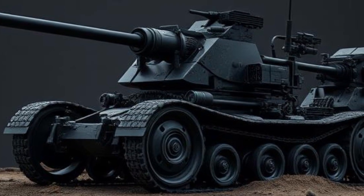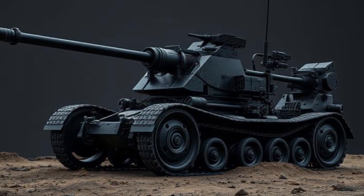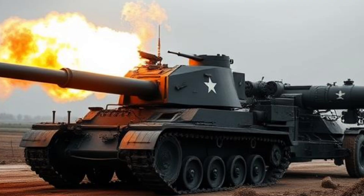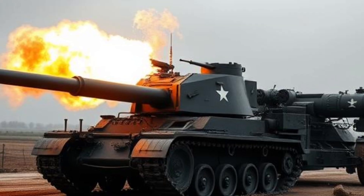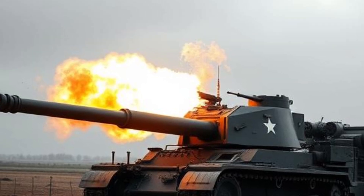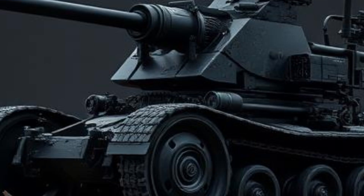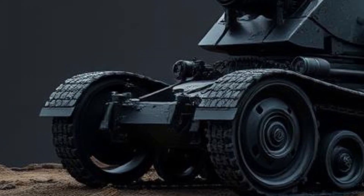Toyota has also expanded its customization options for the 2025 Hiace. Buyers can choose from a variety of configurations, including high-roof and standard-roof variants, long-wheelbase and short-wheelbase models, and multiple seating arrangements. This allows customers to select a version that best fits their specific needs, whether it be for cargo transport, passenger service, or specialized applications like ambulances and mobile offices.